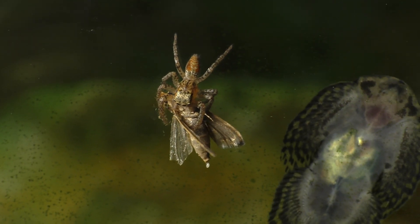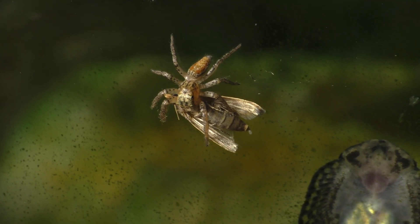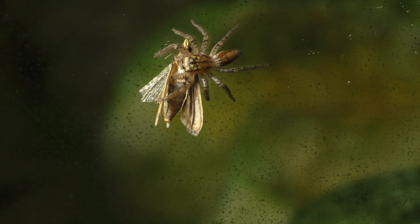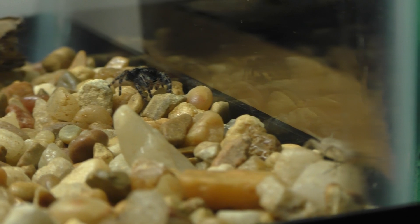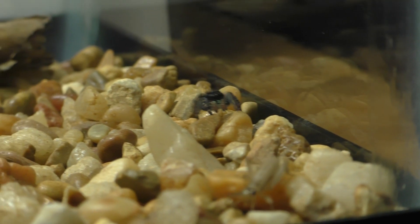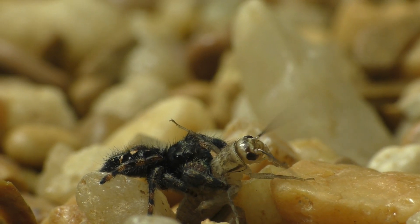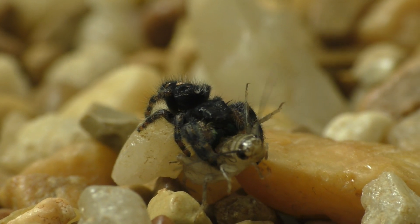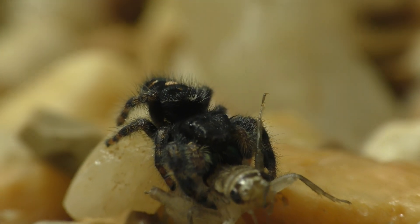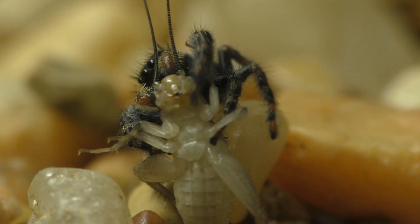While most spiders use a sit-and-wait strategy where they weave an elaborate web and wait for prey to become trapped in the sticky threads, the jumping spider uses a very different approach. They're active hunters that track their prey and strategize before they make their move in order to maximize their effectiveness. While most spiders hunt for things that are smaller than they are, the jumping spider can take down prey up to twice its size. And while most spiders are nocturnal, jumping spiders are diurnal, which means that they're active during the day — which makes sense because that's when their incredibly sharp eyesight would be most effective.